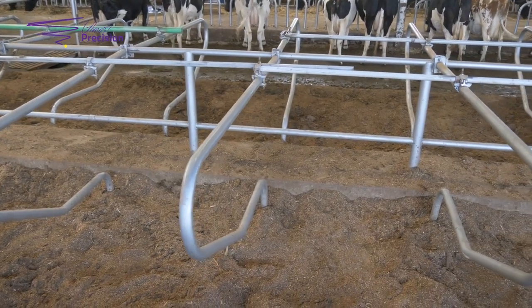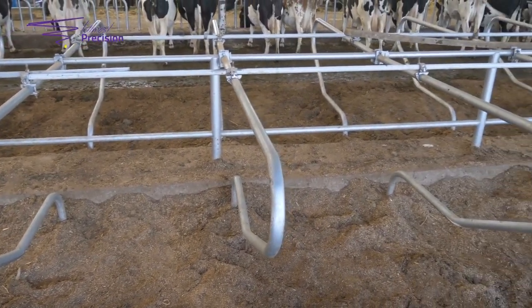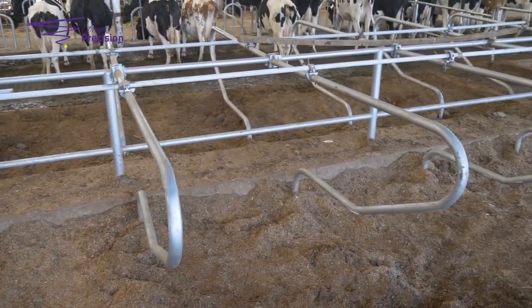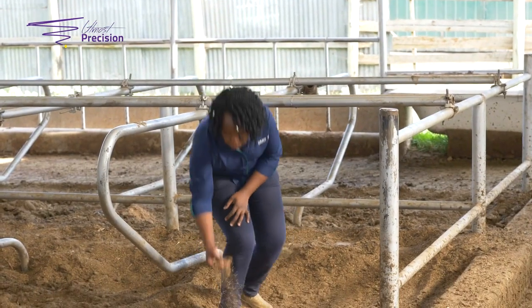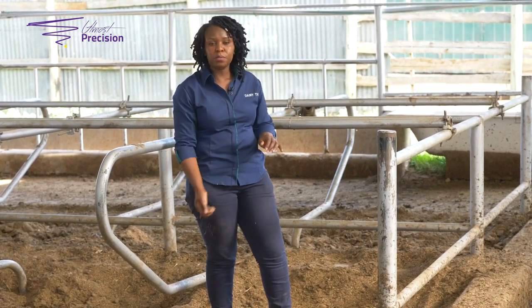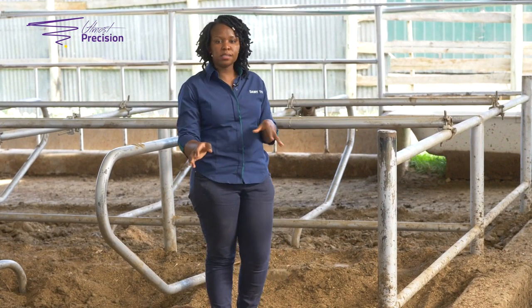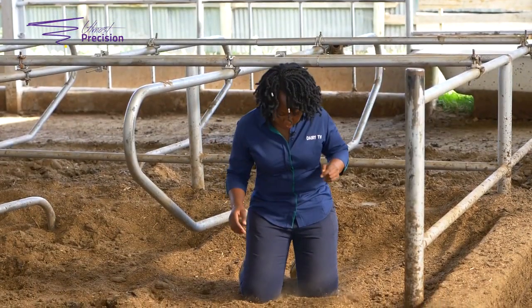Now you have to call your vet and spend money to treat your animals. To prevent that, we give them a soft landing — cows normally drop on their knees. Here I'll be demonstrating a knee test to see how comfortable your bedding is. This is straw, and this is sawdust bedding. The knee test involves dropping on my knees to assess if there is enough bedding — ideally there should be six inches of bedding.